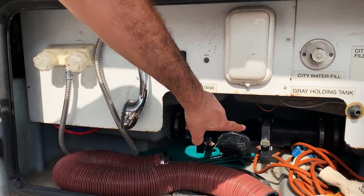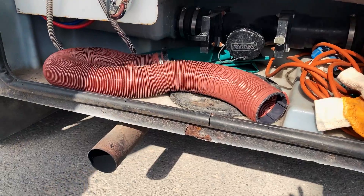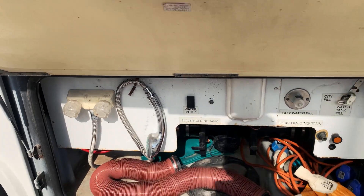Önce tuvaleti boşaltıyorsunuz; şu hortumu şuraya takıyorsunuz, buradan dışarı kanalizasyona veriyorsunuz. Direkt atığı boşaltabiliyorsunuz. Dışarıda duş almak için de burada ekstra bir duş var, içeride zaten ayrı bir duş var.